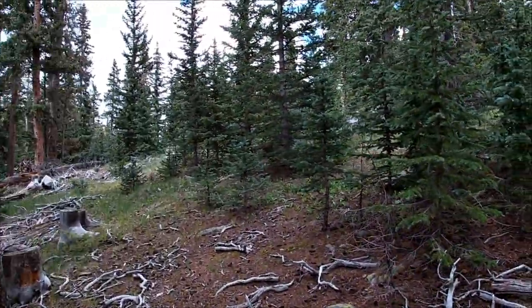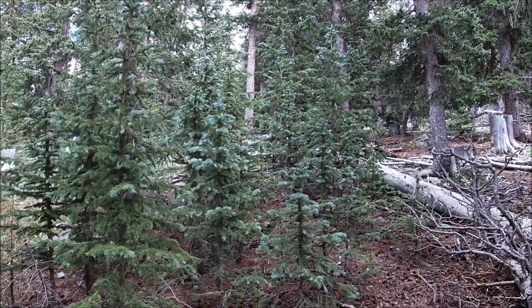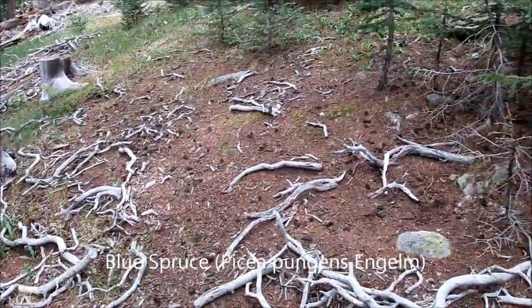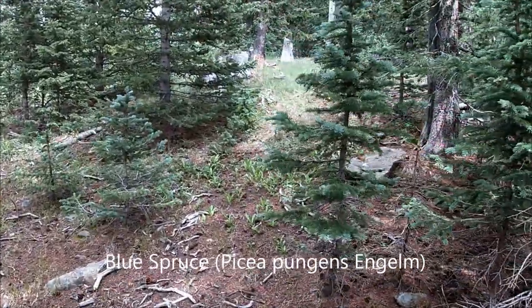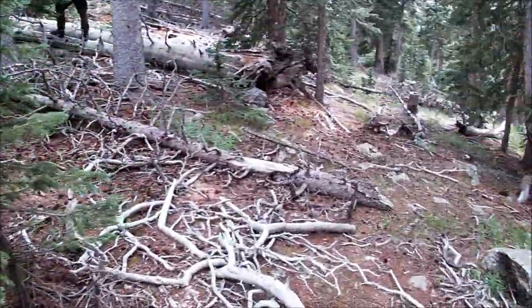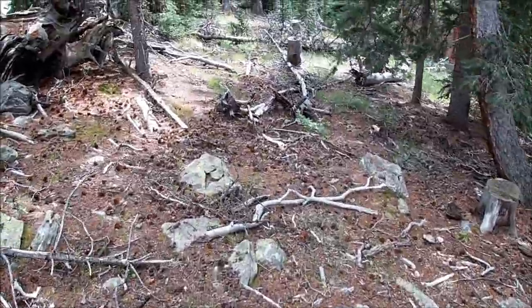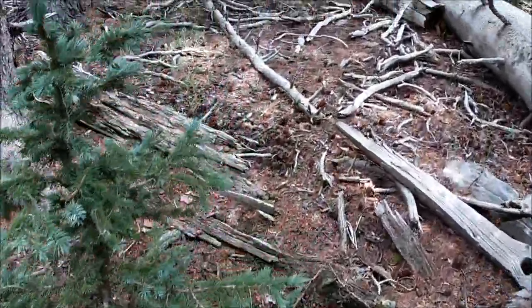This is a good example of where porcinis grow. It's where there's a lot of spruce trees like these. Moss on the ground. We're up between 10 and 11,000 feet with moderate shade in this area, in Southern Colorado. So spruce trees is the first thing you want to look for.